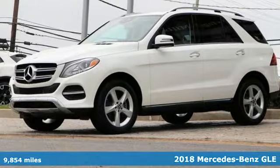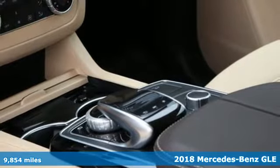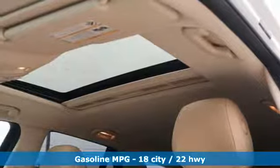It's a 2018 Mercedes-Benz GLE. Mercedes-Benz keeps setting the standard and driving forward. It's equipped for all your driving needs and wants.